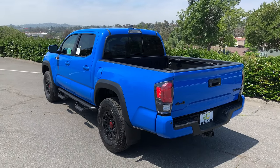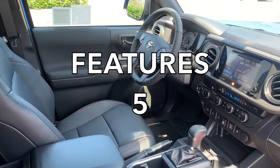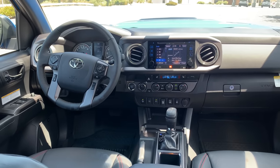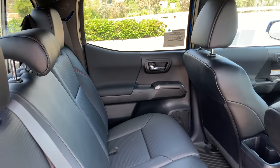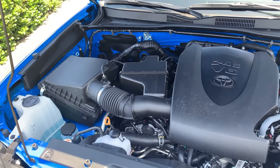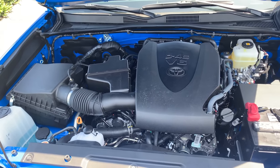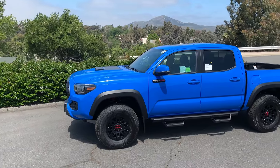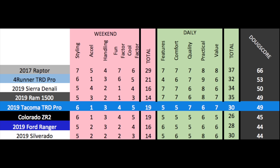In the daily categories: Features — some good new tech but also old-school elements — gets a five out of 10. Comfort is average at five out of 10. Quality is high; the real quality is in its amazing reputation for durability, earning a seven out of 10. Practicality is normal for the class at six out of 10. Value: this truck is around 50 grand, which is a lot for a midsize truck, but it retains value insanely well — so it easily earns a seven out of 10. Total daily score is 30 out of 50. Add it up and the Doug score is 49 out of 100, which places it ahead of all midsize rivals, including the new Chevy Colorado ZR2. If you're buying a midsize truck, this is still the gold standard.